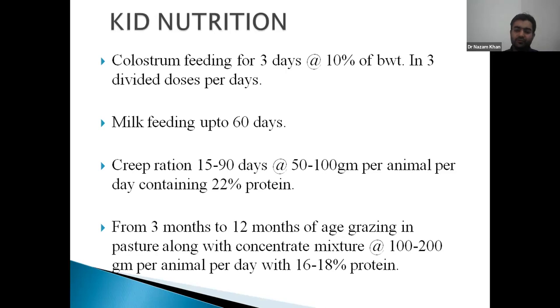Colostrum should be fed at the rate of one-tenth of body weight, that is 100 ml per kg body weight, in two to three divided doses. After three days we switch to milk feeding — around 300 to 350 ml milk given in two to three divided doses. After 60 days, reduce milk to 150 to 200 ml.